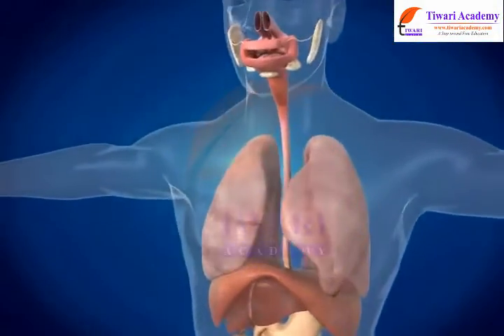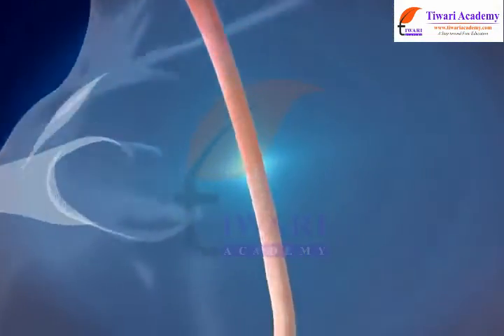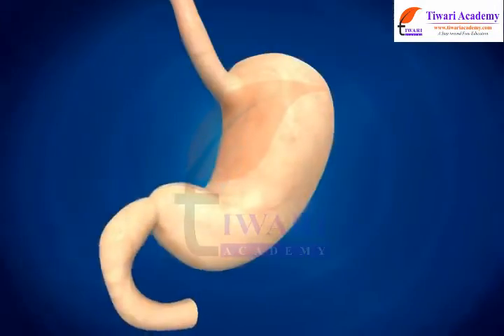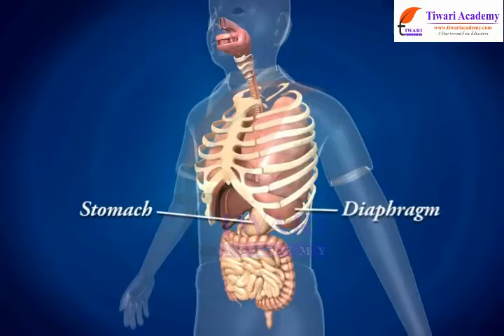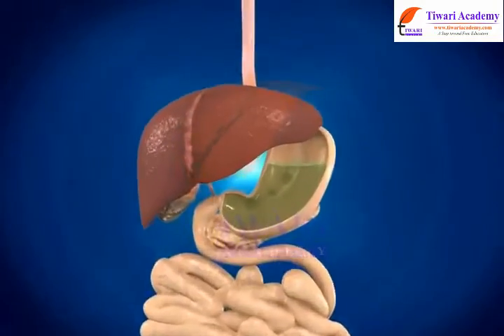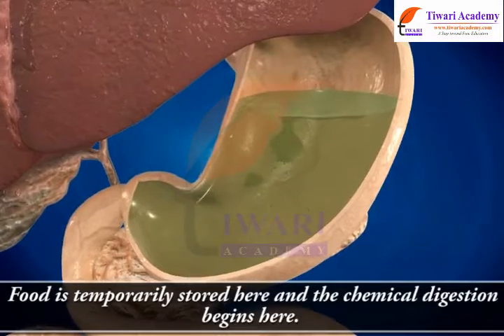From the mouth, the food is taken to the stomach through the food pipe, or esophagus. The stomach is a J-shaped, sac-like muscular organ in the abdomen, situated below the diaphragm. Food is temporarily stored here and chemical digestion begins here.